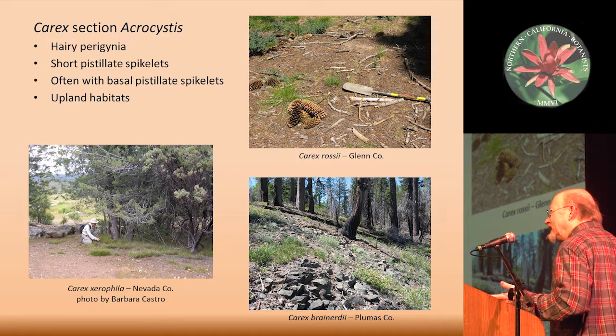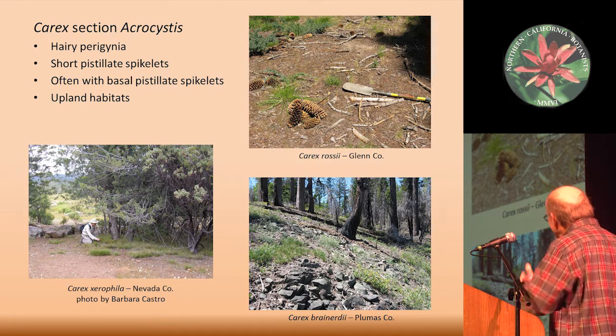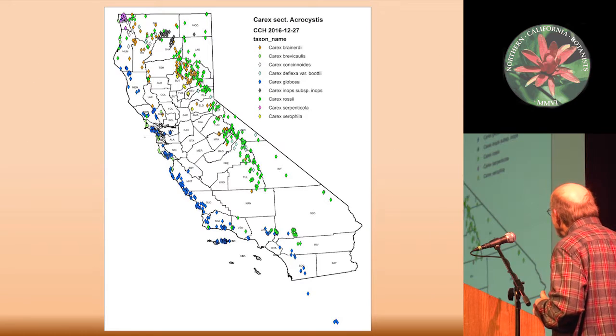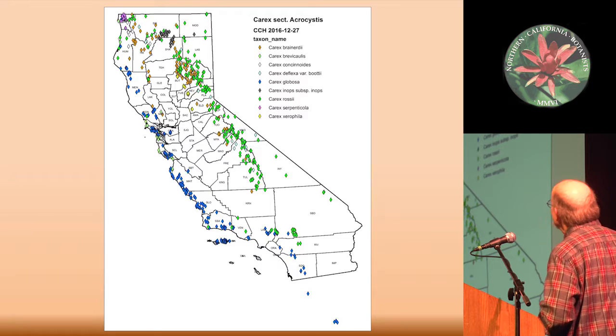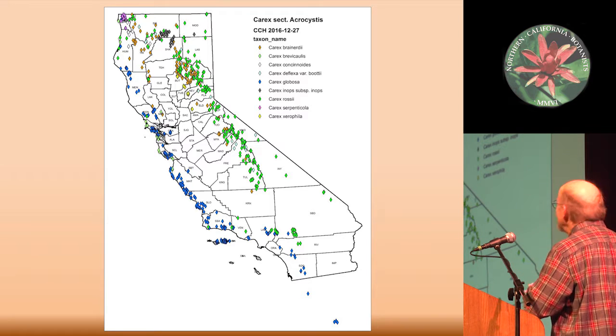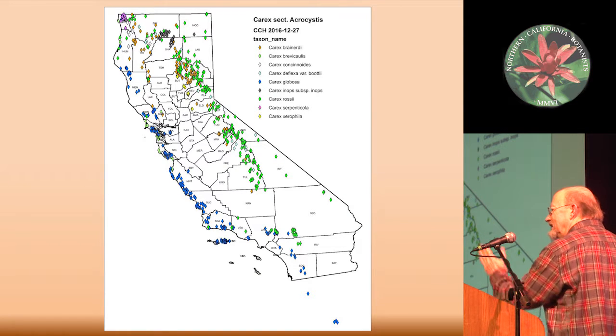California has something like 140 to 150 species of Carex out of the 2,000 or so worldwide species. Within this group we've got about nine species in California. This map shows the distribution of all nine species of Carex section Acrocystis in California. The main ones we'll talk about are in yellow — the four locations of Carex xerophila. The orange is Carex brainerdii, which is in the Central Sierra up through Northern California and just into Oregon. The green is Carex rossii, which gets abundant up in Oregon, Washington, and eastward.